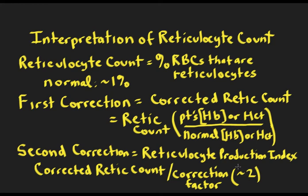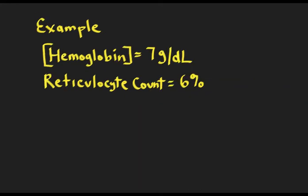We have these two corrections, and ultimately what we want is the RPI — the reticulocyte production index — because it's very helpful in figuring out if the anemia is a problem with production from the bone marrow, or if the bone marrow is adequately responding and it may be something like a hemolytic event. Let's look at an example of how you might do this.